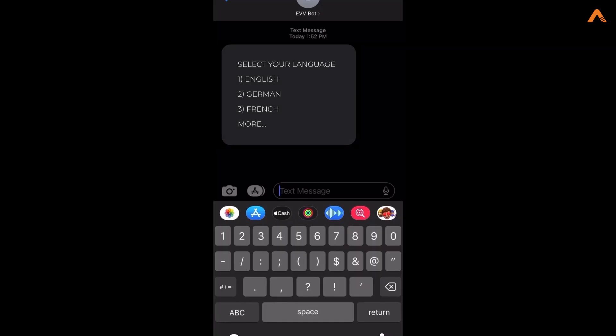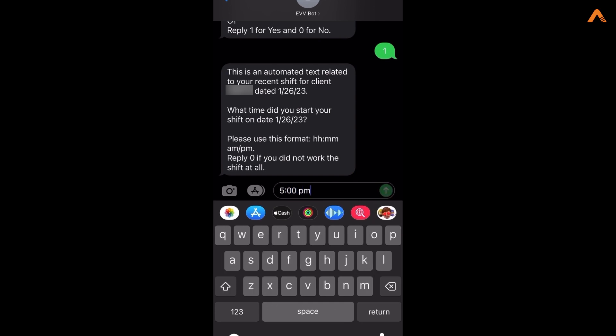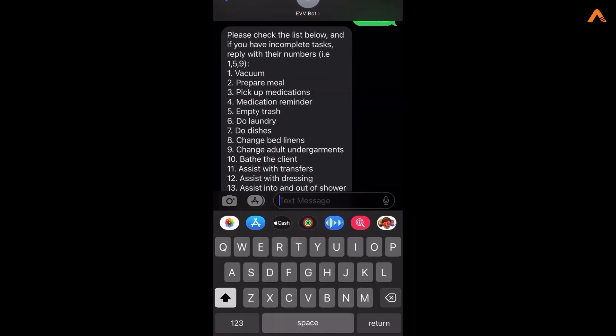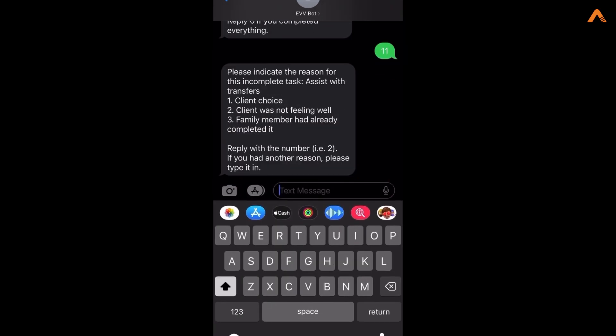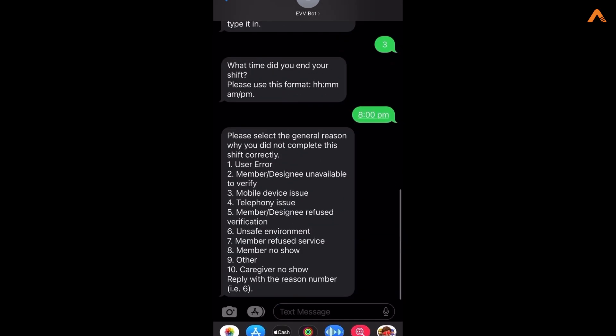Further, the EVV bot initiates interactions with caregivers via SMS or phone in the preferred language. It validates the shift information to accept or deny, and also captures unavailable information like shift end time, information about completed tasks, and details on incomplete tasks from the caregiver.